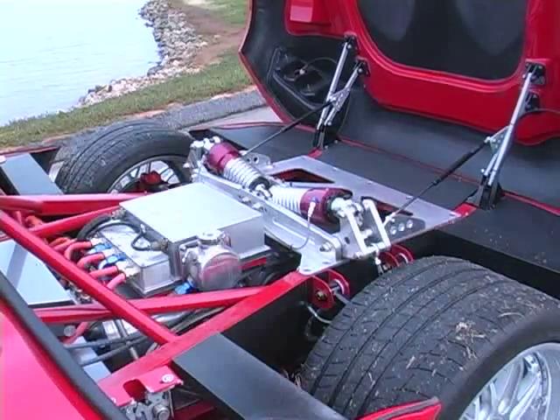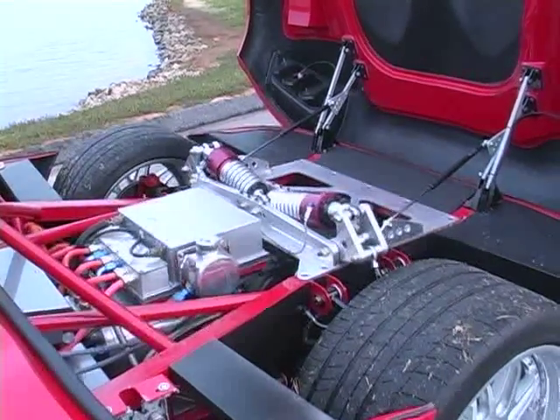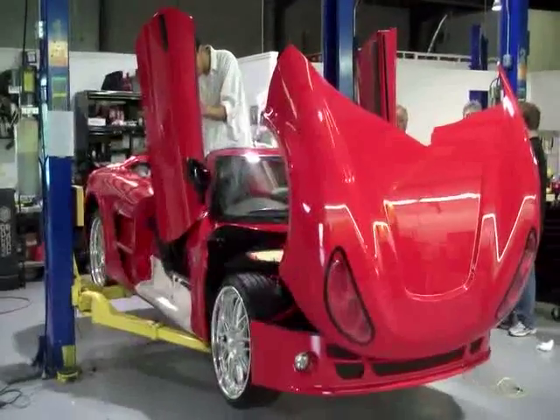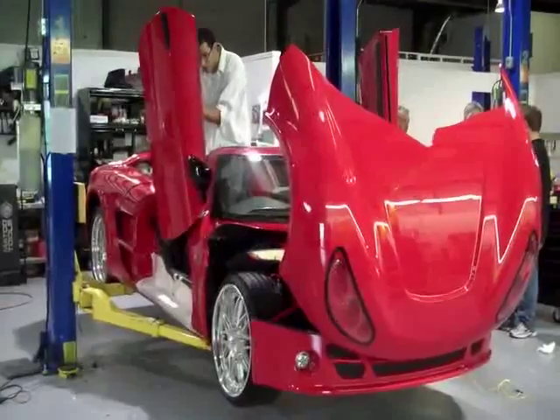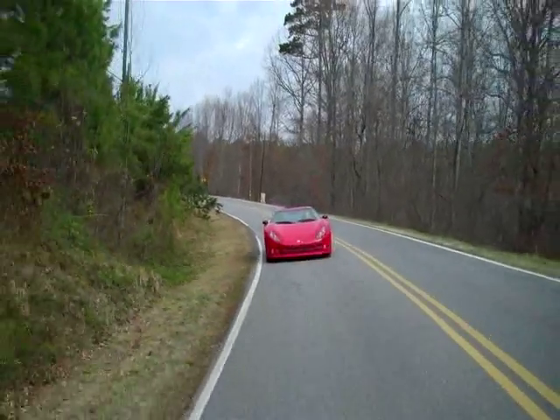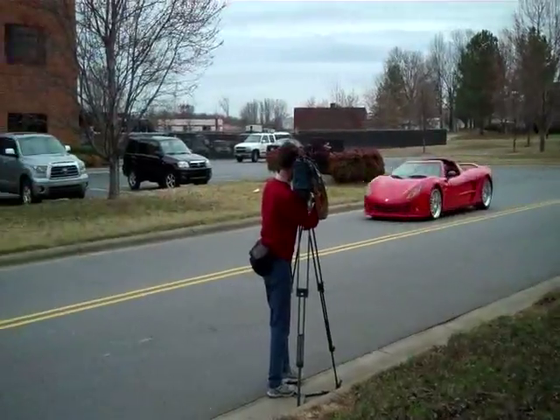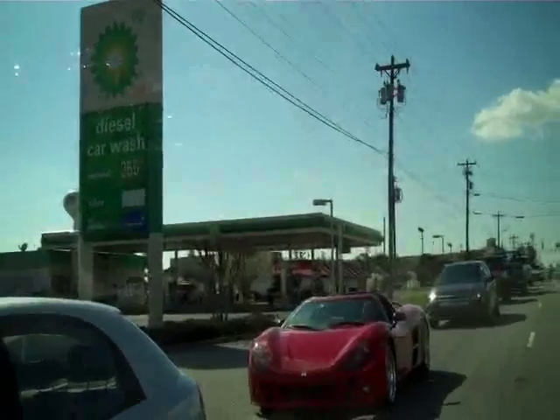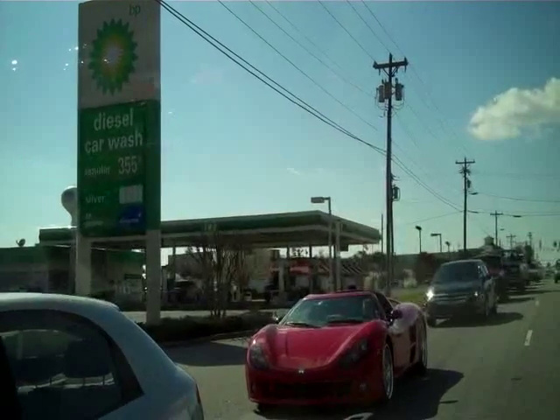When you look underneath and open the hatch, it is a race-inspired frame with race-inspired suspension. The car truly is like a race car with a composite body on it, and it handles and performs just as so. It's important to us that we build cars that showcase the performance an electric vehicle can achieve. Building the Inizio shows how electric cars can be a lot more like what's on the road today — they're not necessarily little putt-putt golf carts.